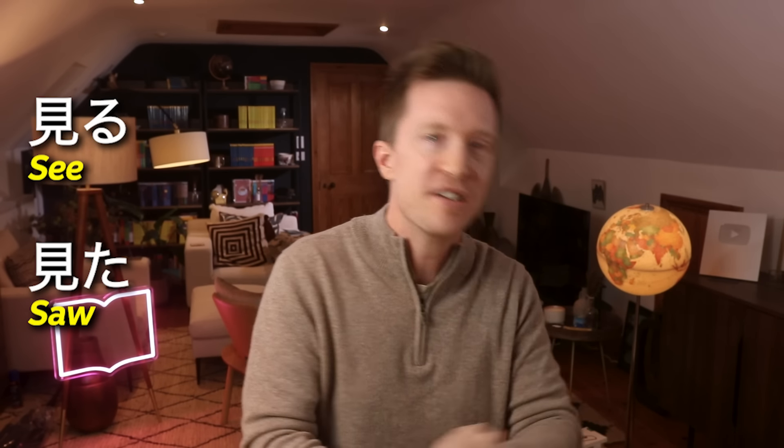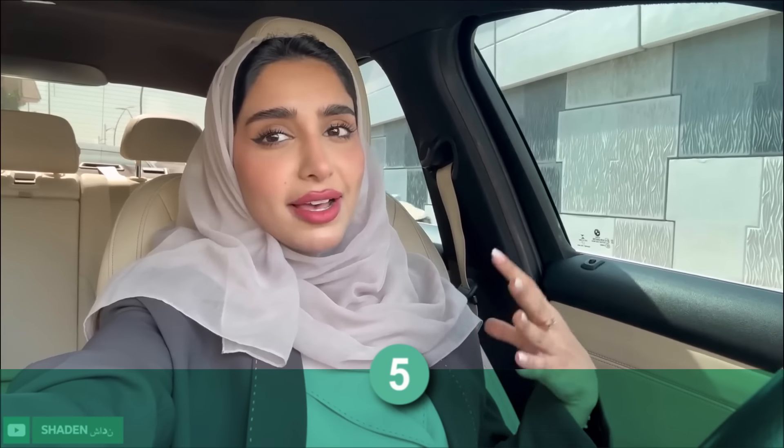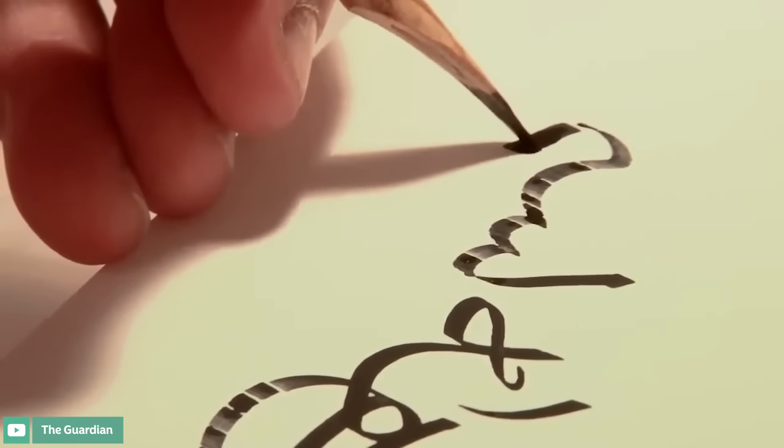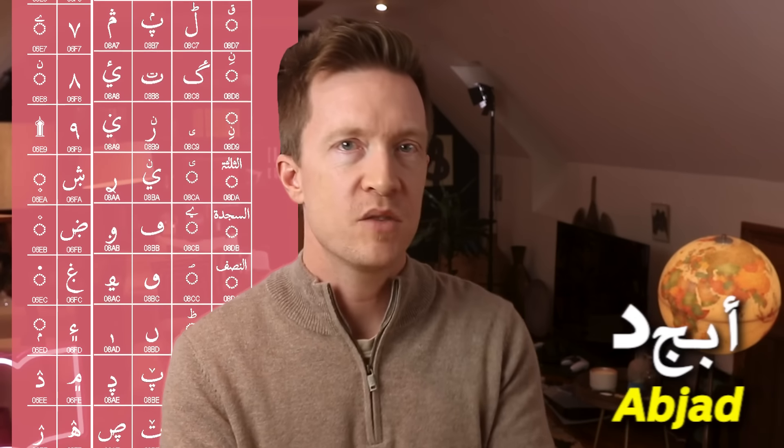Kanji is the big boss of Japanese writing — complex symbols borrowed from Chinese, and there are thousands of them. The kanji for 'car' could be broken down into four parts. Just learning kanji can take years, and most have more than one way to pronounce them. There's also okurigana — hiragana that follow the kanji around like shadows to point out verb tenses and adjectives. Japanese is crazily beautiful, but it is also a real firecracker.